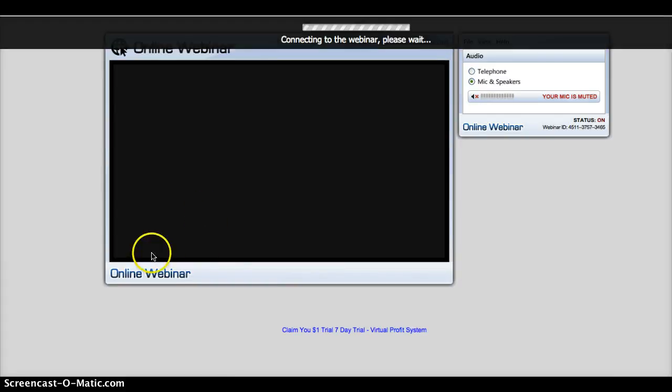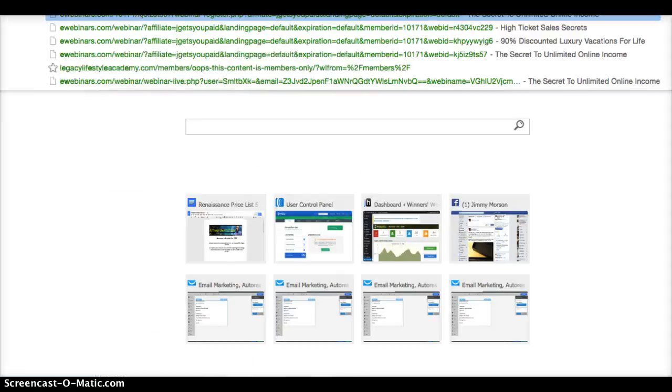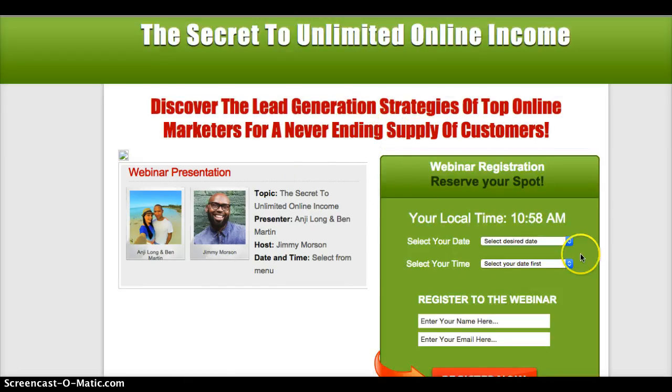You can see the webinar right there, and it should automatically load. If you wanted to watch a forthcoming one, I'll quickly demonstrate that as well — you'd come back here again.